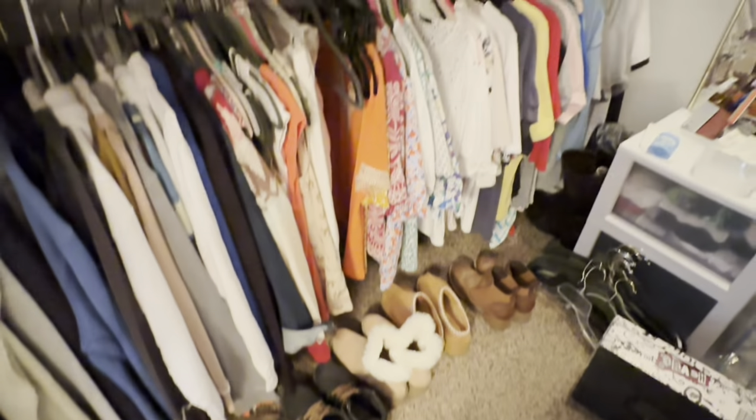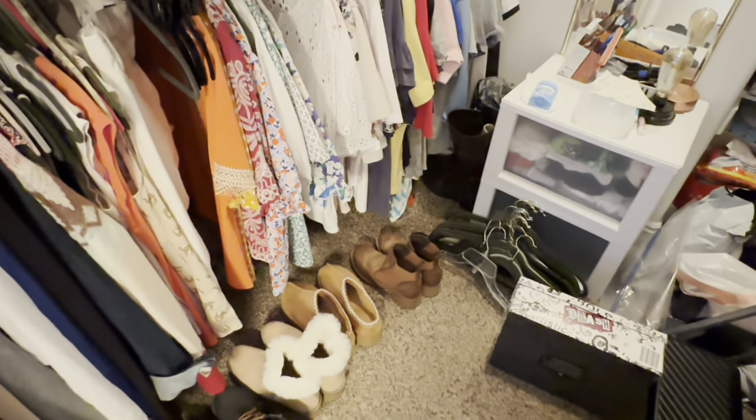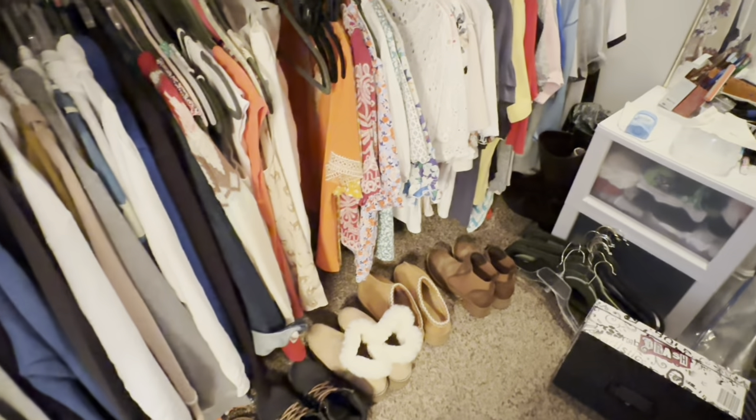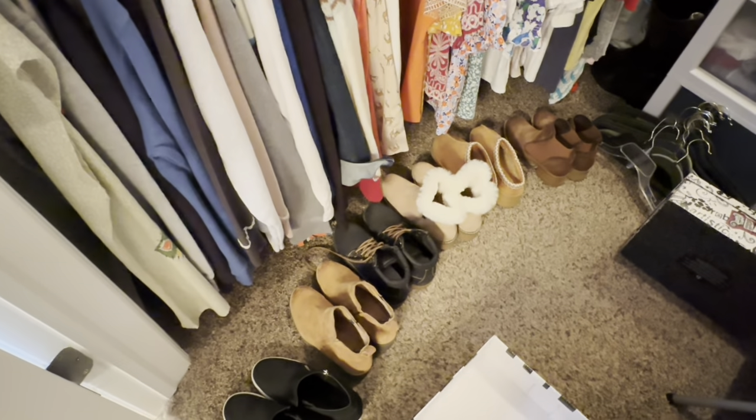So here is the mess. I have a bunch of hangers down there. I have some clothes that I need to get rid of, and here are all of my winter shoes that I am going to be putting away.